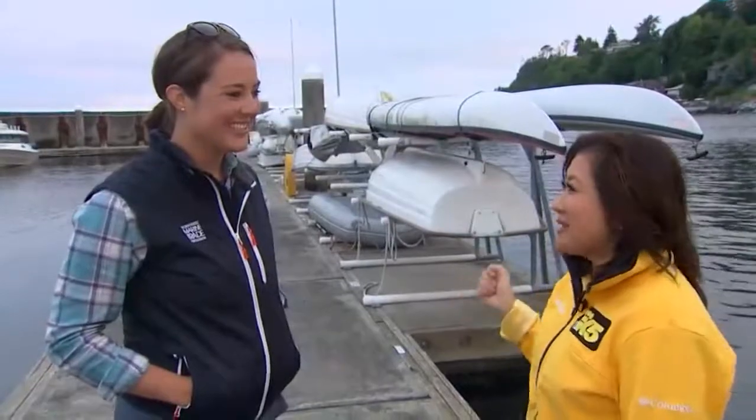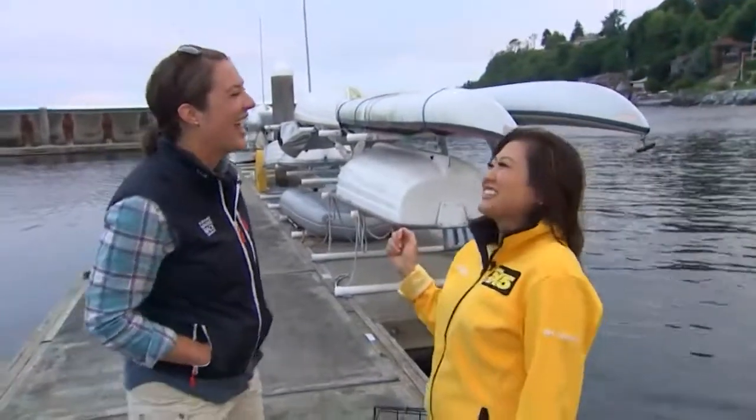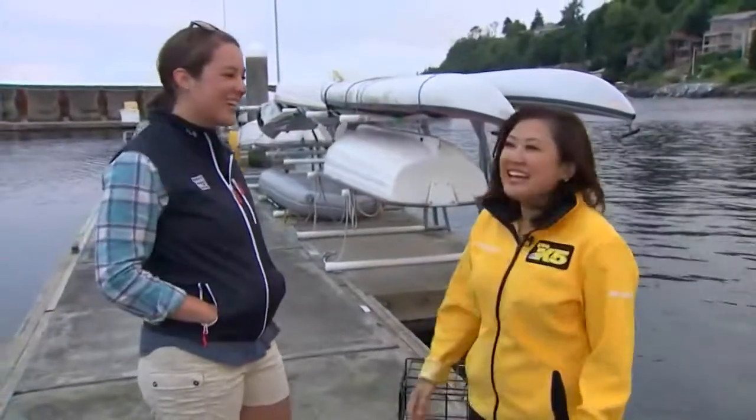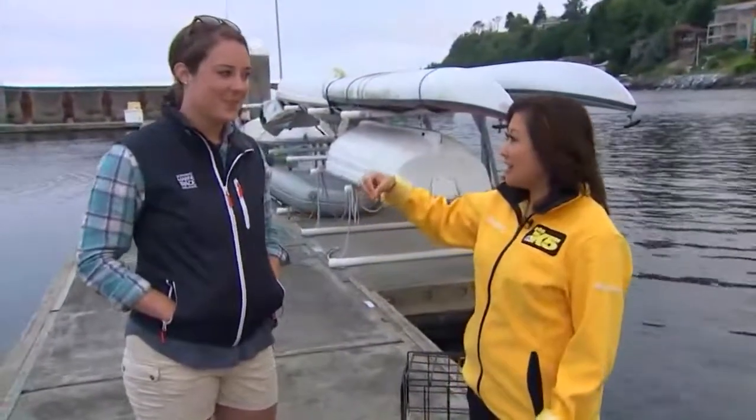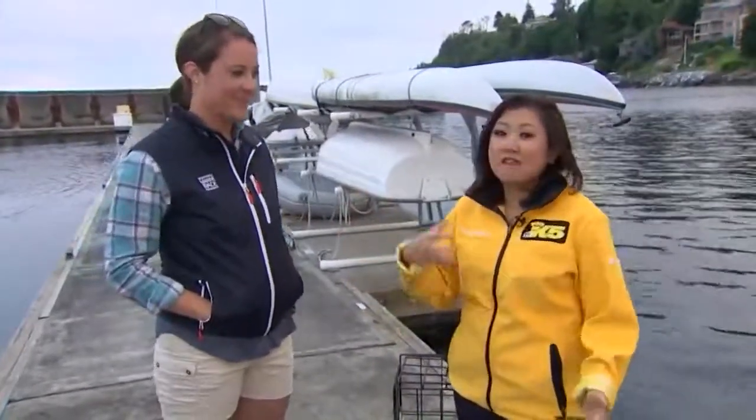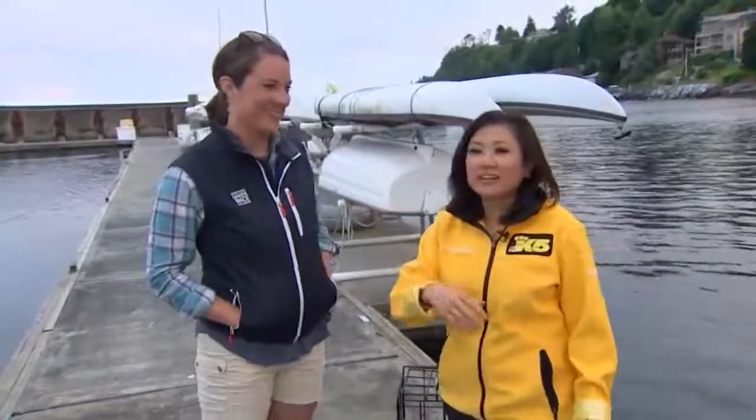I'm very excited — I've got my Dramamine just in case! When we see you next time, we're going to check out the crab pots, and then eventually we're going to eat. We're going to go out in just a little bit and we'll check back in with you a little bit later. Back to you.